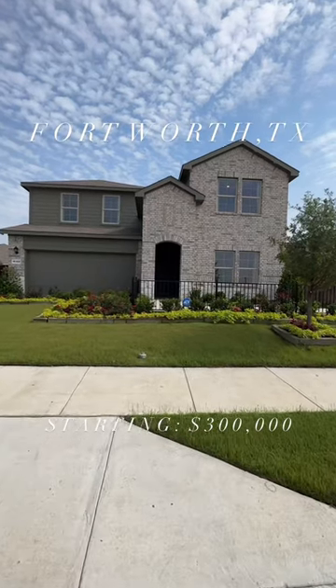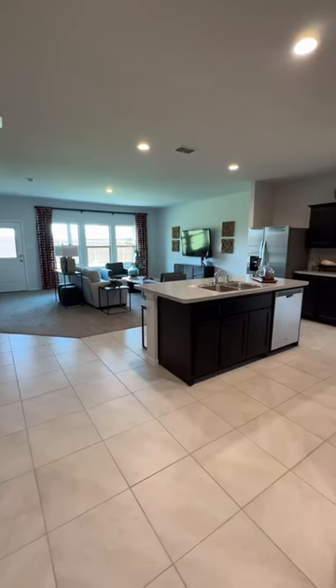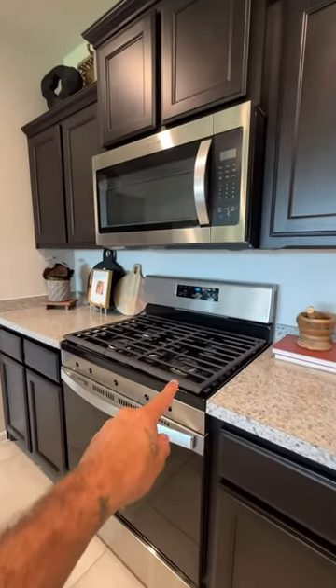Starting at $300,000, let's check out this beautiful model home in Fort Worth, Texas. Come on inside. As soon as you walk in, you have a beautiful open concept floor plan, a very spacious kitchen with stainless steel appliances and a gas cooktop.